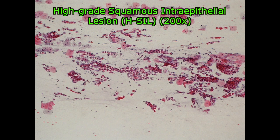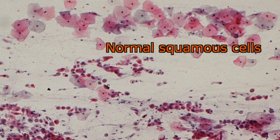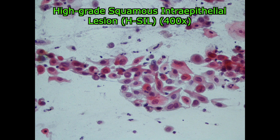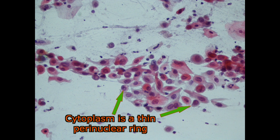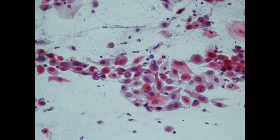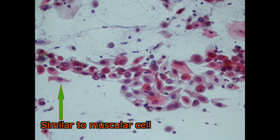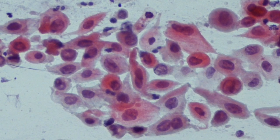In high-grade squamous intraepithelial lesion — the acronym is H-SIL — koilocytes are rare. Big clusters of dysplastic cells cover the majority of this field, with the exception of the normal squamous cells on the top. Beyond the nuclear features already remarked, the cells are smaller than in L-SIL. The nucleus-cytoplasm ratio is so high that the cytoplasm may be a mere perinuclear ring. The shape of the whole cell is so asymmetrical that some of them are comb-shaped or so elongated as to give a muscular cell appearance. The combination of asymmetrical shape of the cell and its nucleus gives the impression that the tissue has lost any orientation.